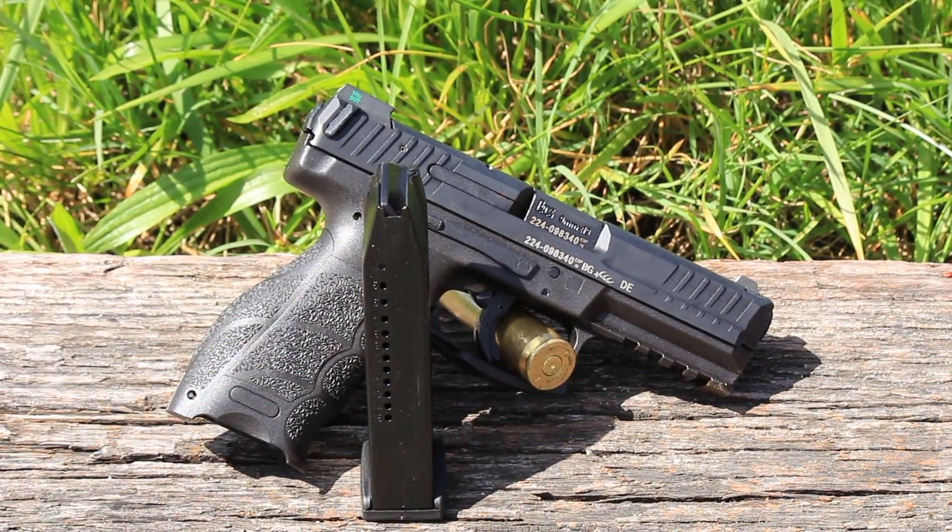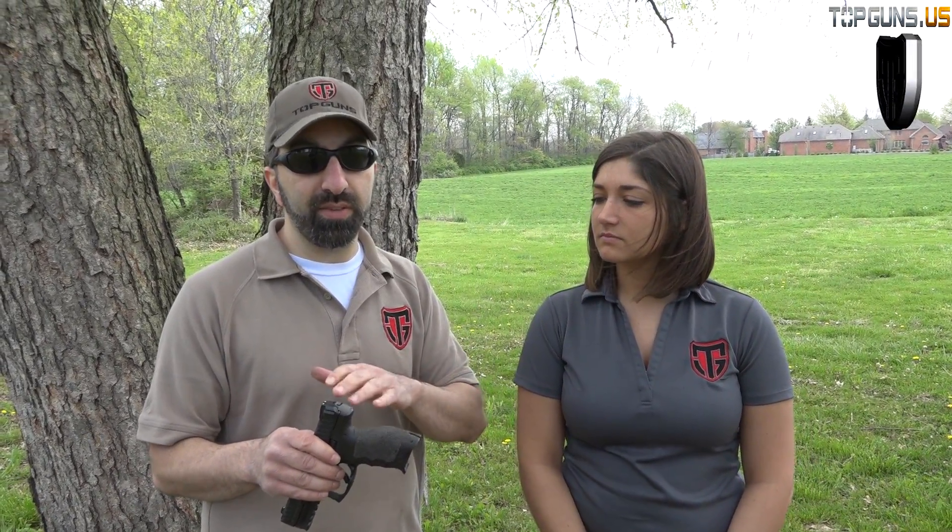It's a 15-round capacity firearm. This particular gun has the luminescent sights, which means they do have to be charged by sunlight or artificial light — kind of like glow-in-the-dark toys — and then they'll be illuminated for a certain period of time. HK does also offer it with the night sight variant, which is tritium, lit all the time without having to be charged.